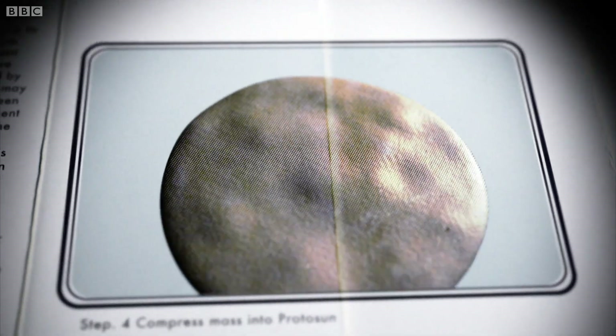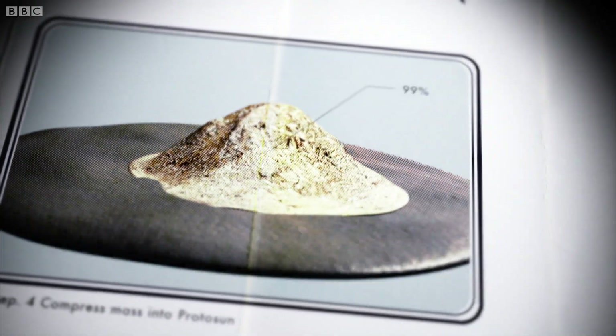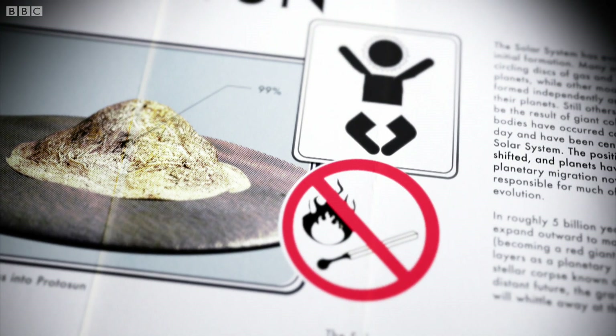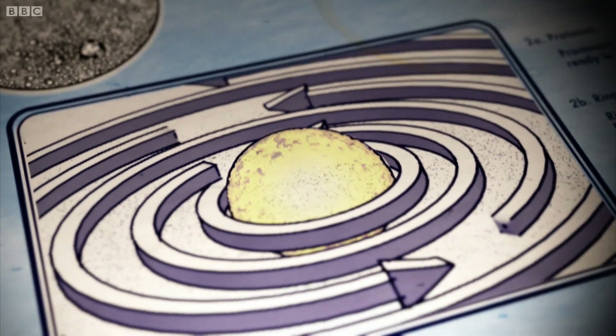At the centre of this spinning nebula, 99% of all its mass compressed into a protosun. This was a baby star, not yet ready to ignite. All the remaining matter in the huge cloud around the new protosun slowly formed itself into rings.